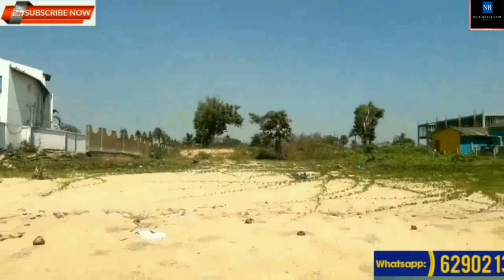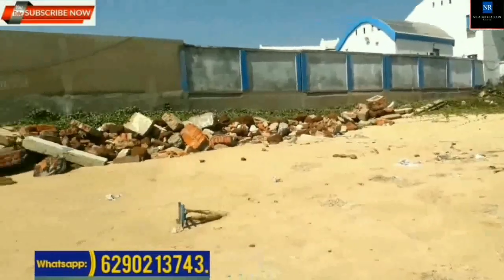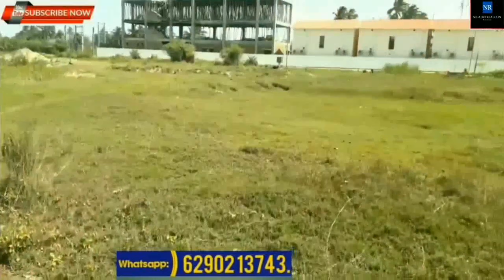Location: Mandarmani Beach. Price: Rupees 4,50,000 per decimal. Total area of land is 190 decimal.